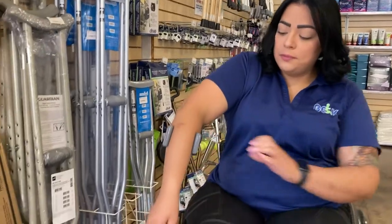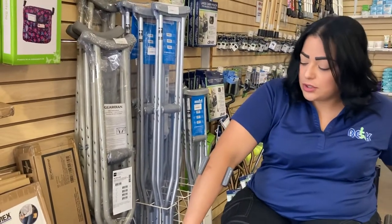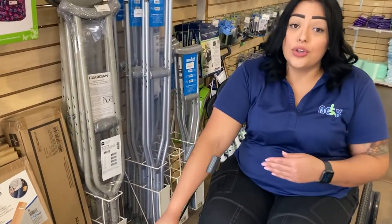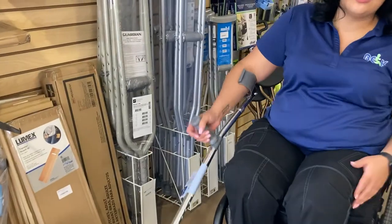These go on your forearm, so you don't have pressure under your arm. You just hold it and it grabs onto your forearm. They also have adjustments depending on your height.